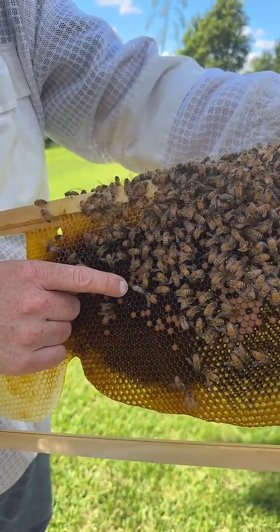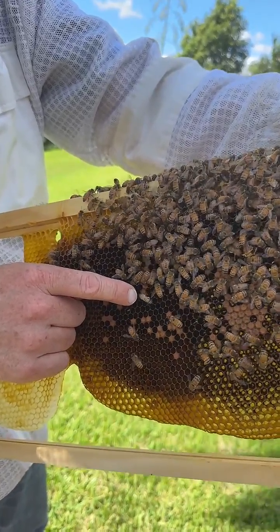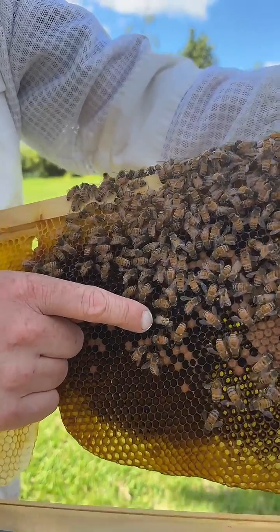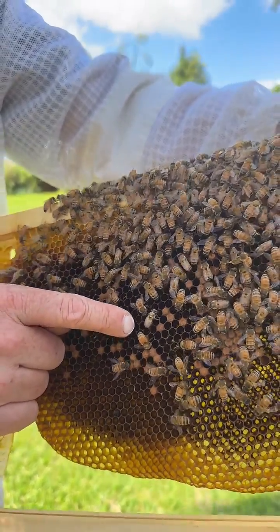It may only live for a month or so, and there it is taking its first steps in the hive. That's the baby bee taking some wobbly first steps and away it goes. It's a beautiful thing.